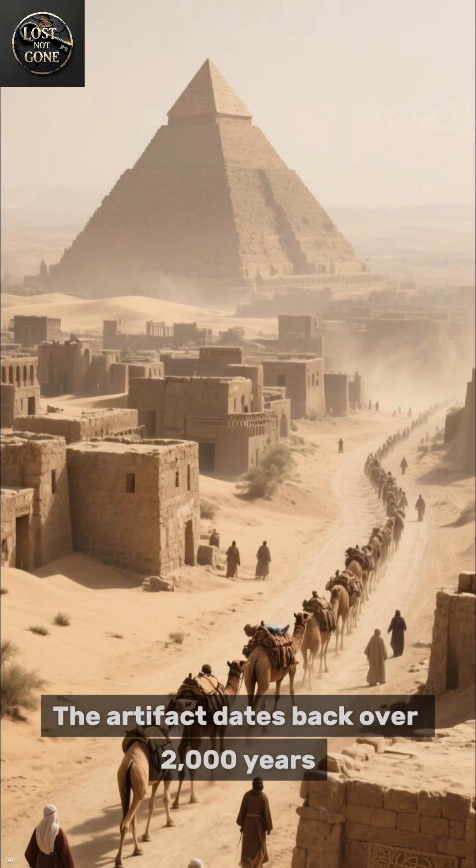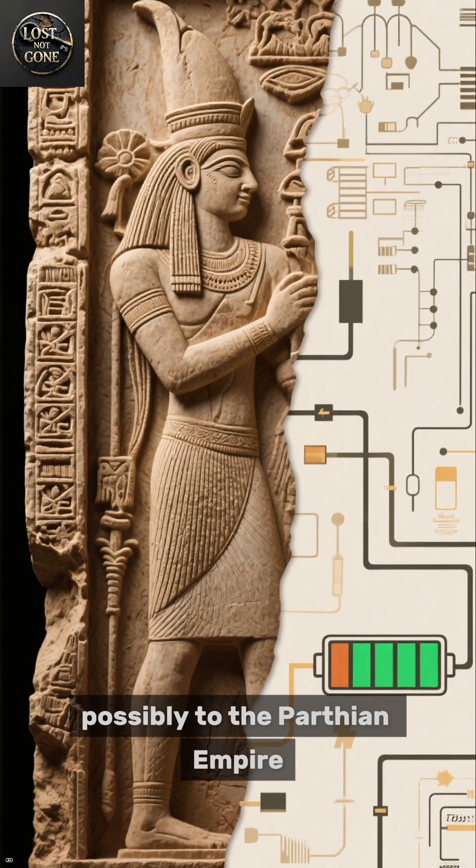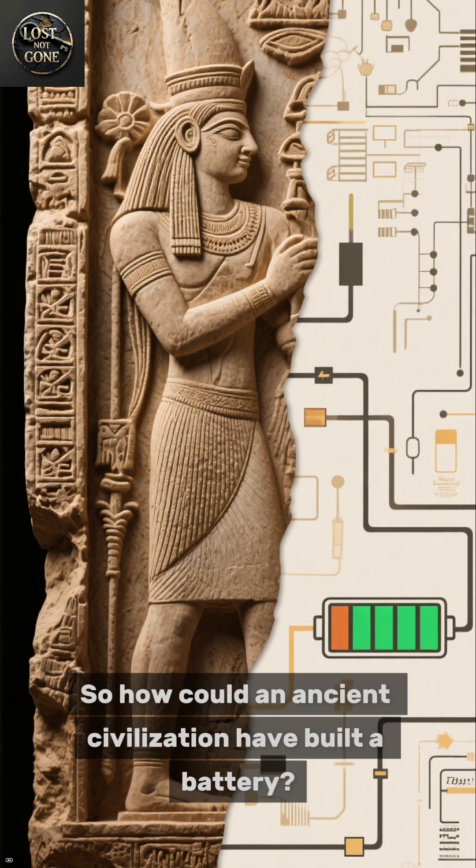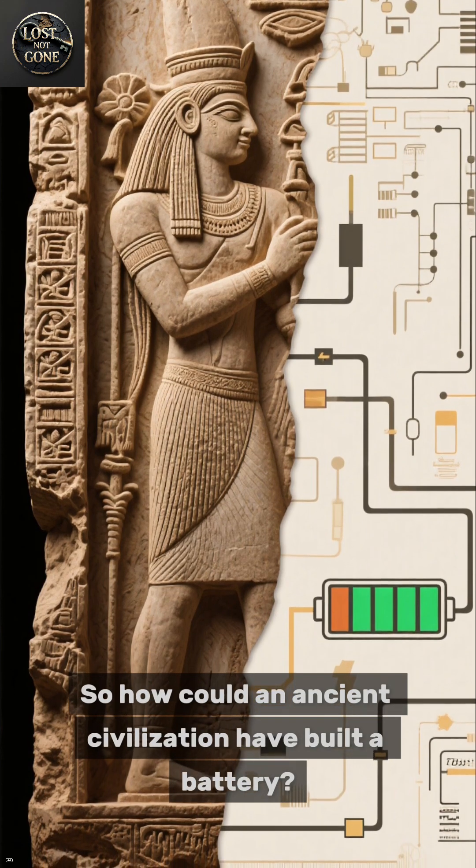The artifact dates back over 2,000 years, possibly to the Parthian Empire — long before electricity was officially discovered. So how could an ancient civilization have built a battery?